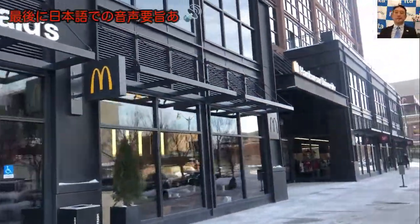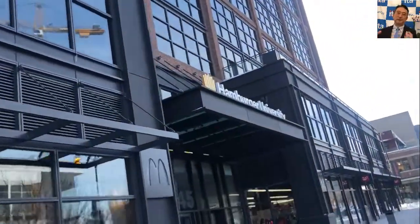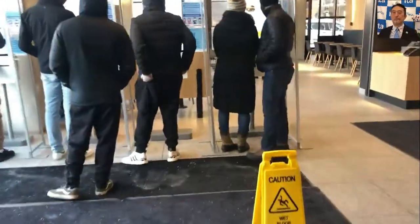I parked my car right next to the McDonald's global headquarters — street parking today. I have a brief meeting with the McDonald's global headquarters, but before that let's stop by the restaurant here underneath the headquarters.